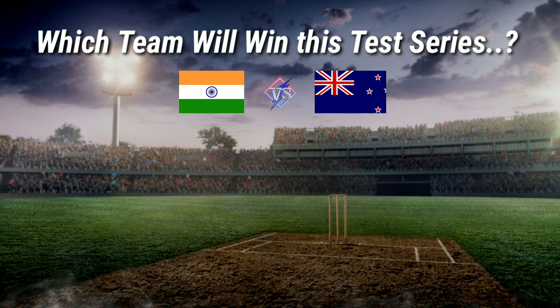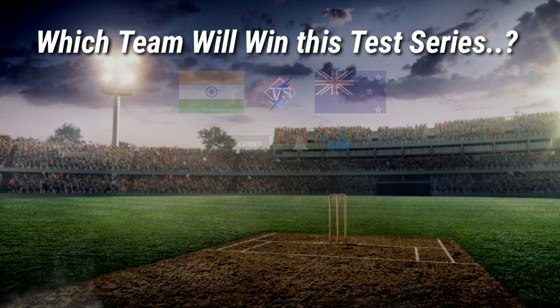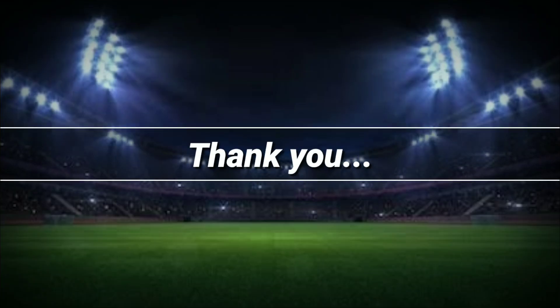Dear viewers, which team will win this test series? You can let us know by commenting. If you found this an informative video, please like, share, and don't forget to subscribe to the channel. Thank you so much for watching.